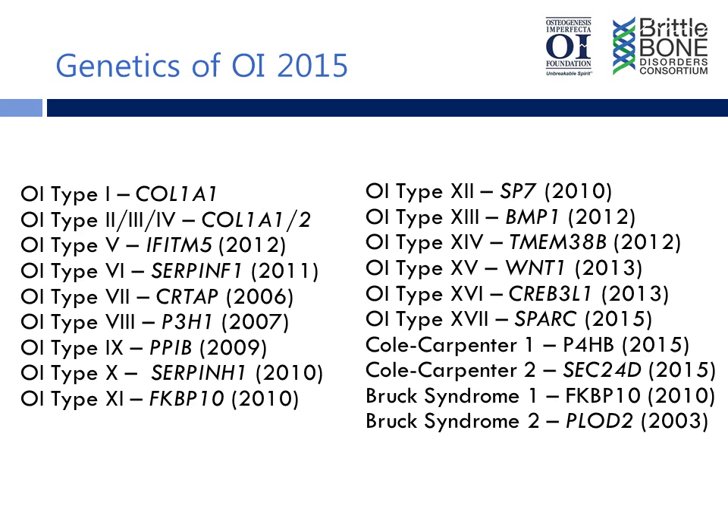As we understand more about the pathogenesis of OI, even in patients with collagen-1-related OI — which is still the vast majority of people — I think the more we learn about those aspects of the disease, the more likely we are going to be able to target therapy and really make an impact on people's disease state.